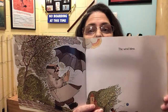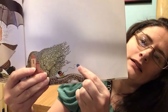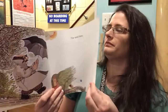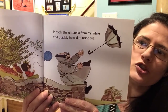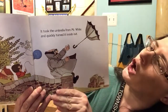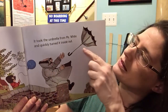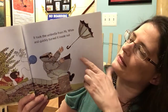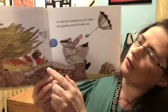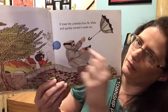If he's holding that umbrella and the wind is blowing, what do you predict is going to happen to that umbrella? I think so too. Over here we also see a girl and she has a balloon. It took the umbrella from Mr. White and quickly turned it inside out. When it's very windy, the wind blows inside the umbrella and snaps it inside out and breaks it. He loses his umbrella to the wind.